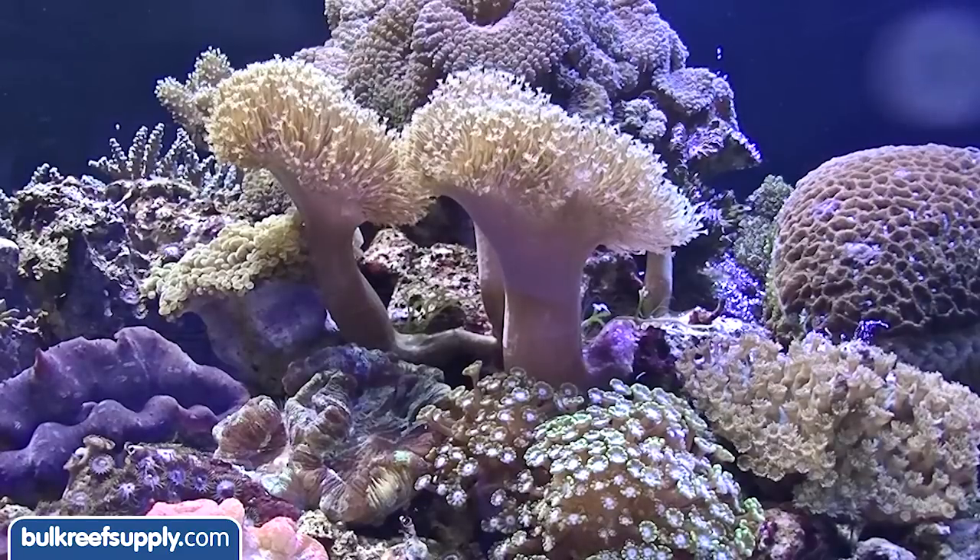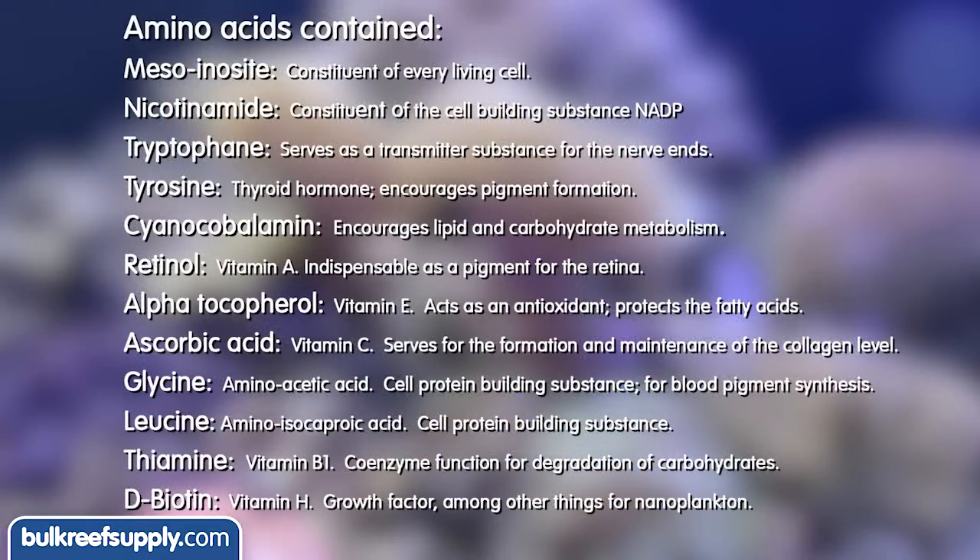HW also includes a variety of amino acids which help promote growth, nutrient transport, biological oxidation, nerve transmission, pigment formation, increased metabolism, antioxidants, proper protein formation, and a whole slew of other biological processes.